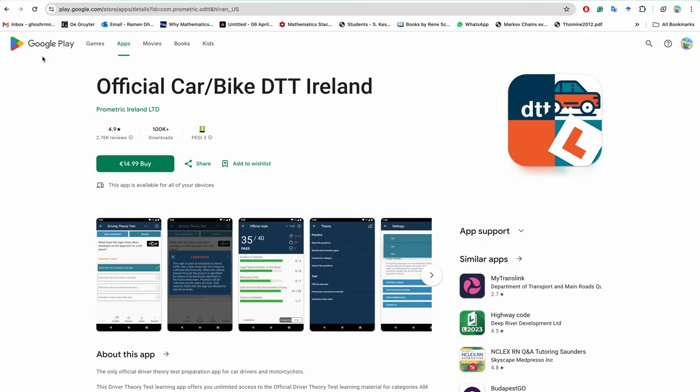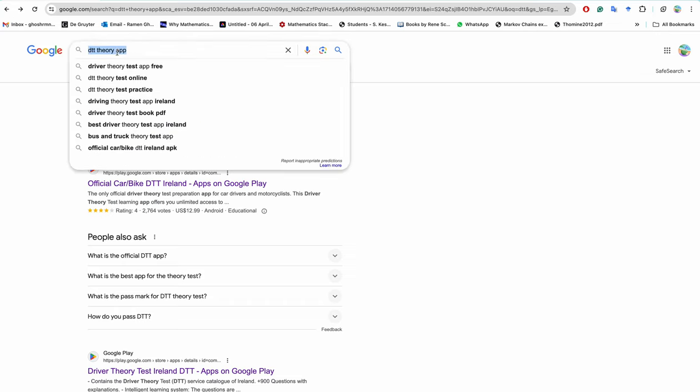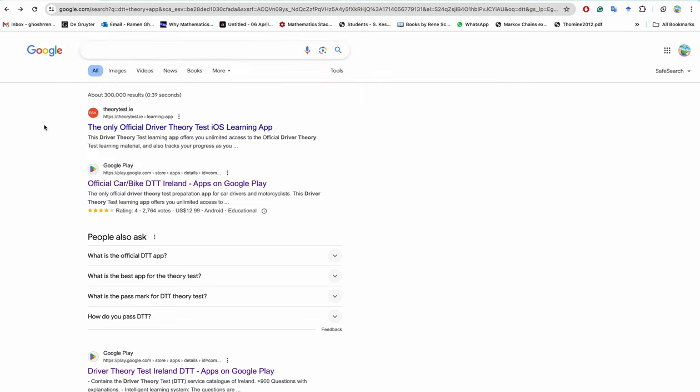There are other places on the internet to study, but I suggest buying this official app. Read and answer all the questions in the app. When you are confident — generally, if you pass the mock tests four or five consecutive times — you are ready to appear in the actual test.